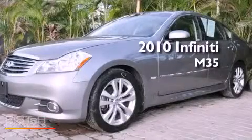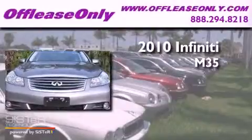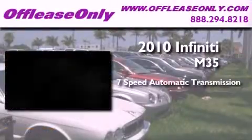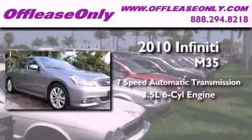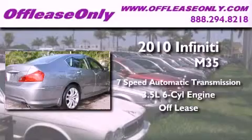This is a 2010 Infiniti M35. This four-door sedan has a seven-speed automatic transmission and a 3.5-liter V6. Plus, having just come off lease, this Infiniti is in like-new condition.